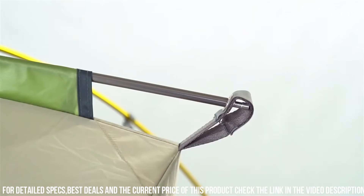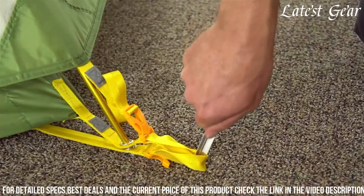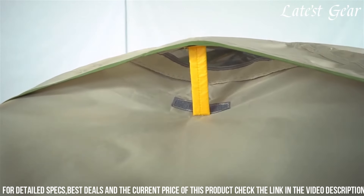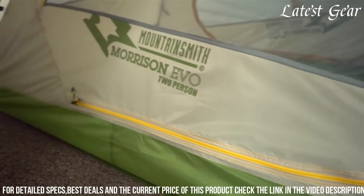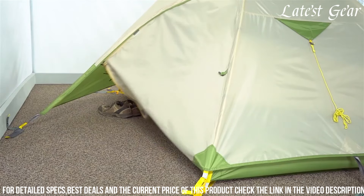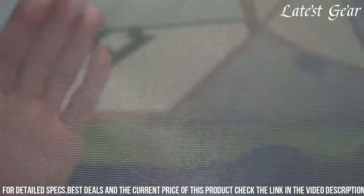Its robust construction, coupled with bathtub-style flooring and seam-sealed rainfly, ensures excellent weather resistance, keeping campers dry and protected against the elements. With thoughtful features and a reputation for reliability, the Mountainsmith Morrison II Tent is an excellent choice for those seeking a dependable and accommodating shelter for their outdoor escapades.